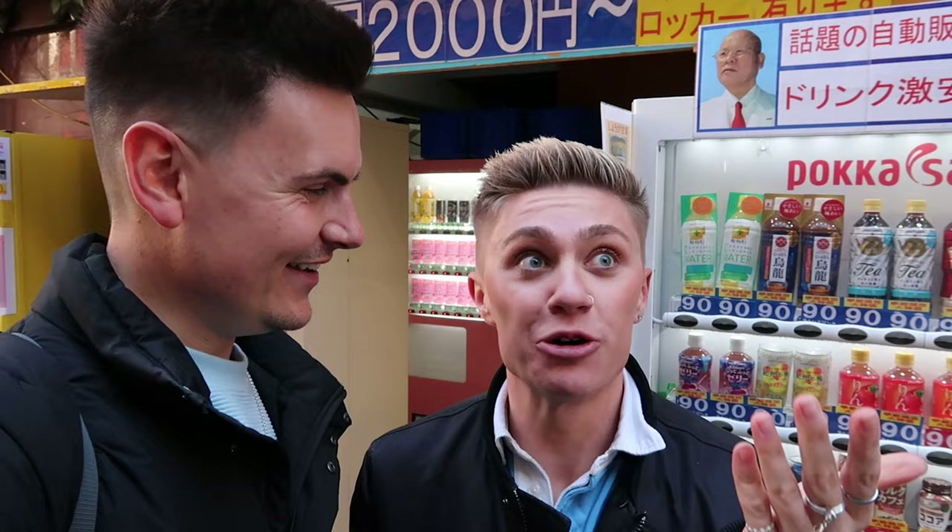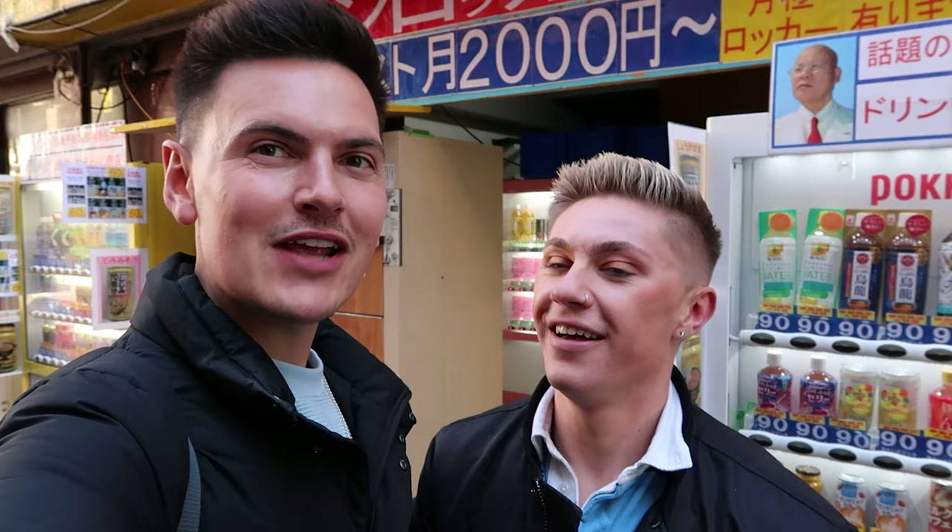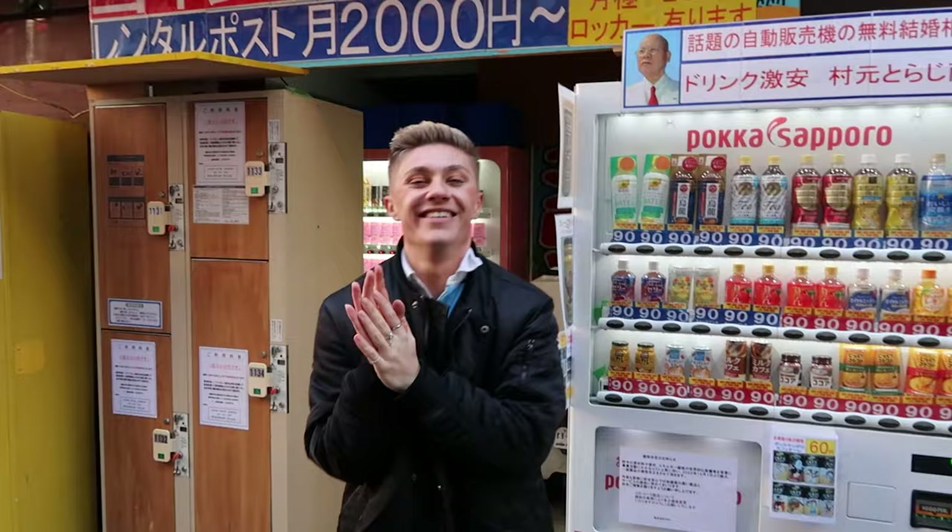Do you know what I read about it? If you actually have a successful marriage, you get 300,000 yen. Do you? Yeah. That is definitely one of the coolest vending machines we've seen so far. Strange.